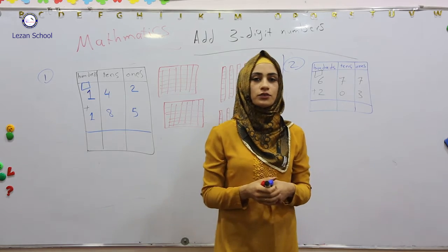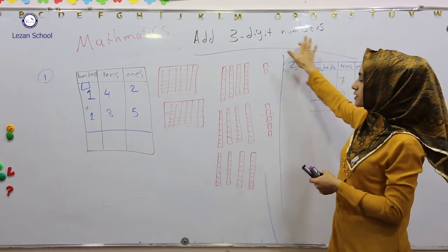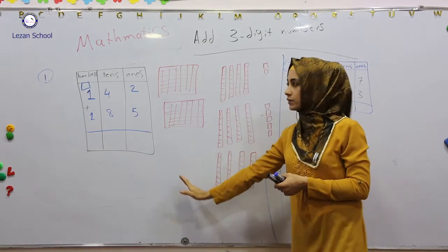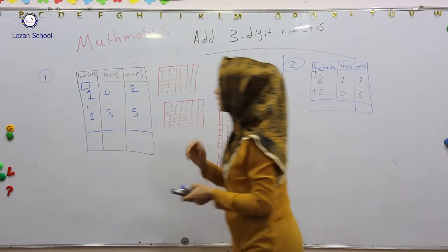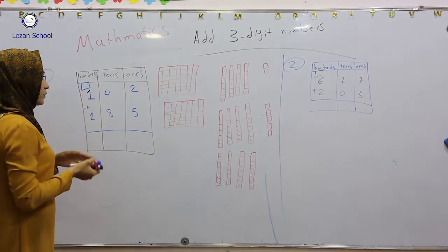Hello everyone, how are you? Today I'm going to talk about adding three-digit numbers. In this lesson we have ticket numbers, and we have three steps from here.